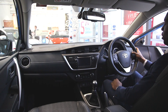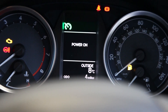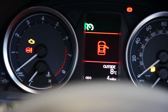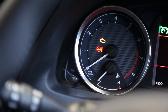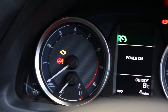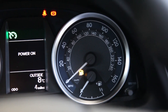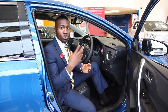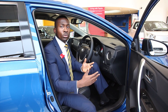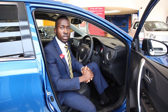You've got controls here to answer and drop phone calls. The lights are automatic, so they'll come on automatically when it gets dark. You also have automatic wipers, so when it starts raining they come on automatically. I hope this has given you enough information to help you make your decision. If you need any more information, please visit us at Steven Eagell Toyota — thank you very much.